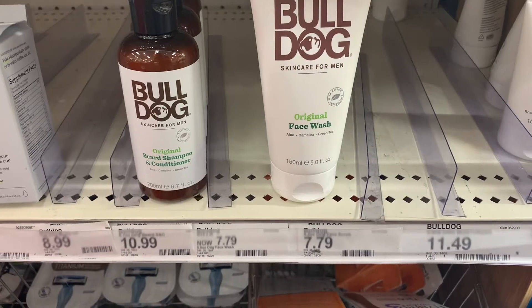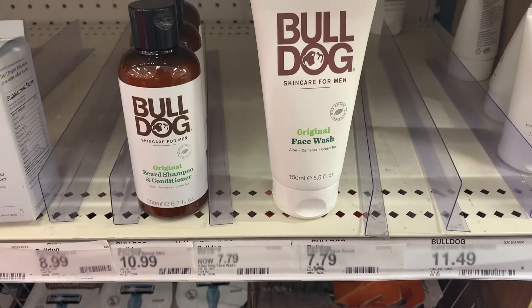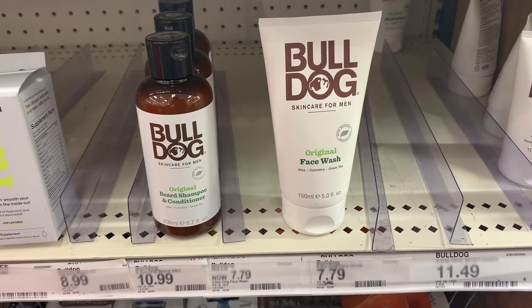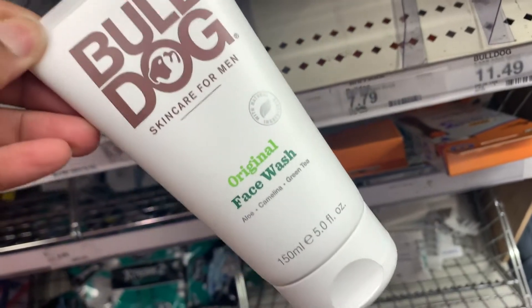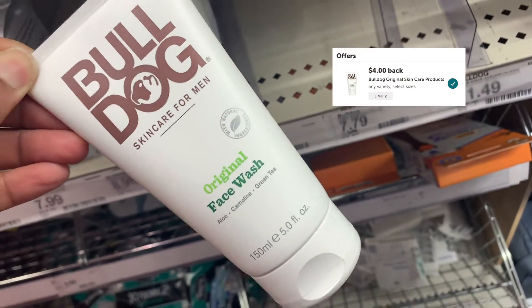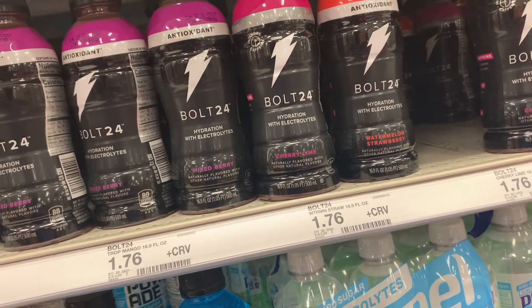This Bulldog face wash is priced at $7.79. In the Target app we have a 30% off digital coupon taking off a total of $2.34, so we'll pay $5.45. But we're going to submit our receipt to ibotta for $4, making the final cost just $1.45.